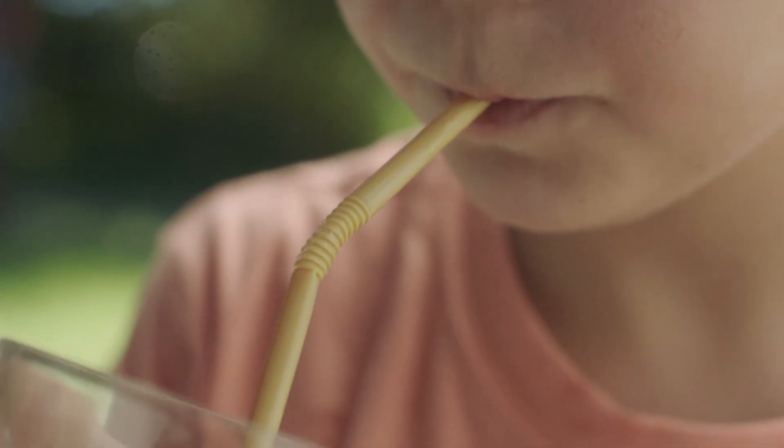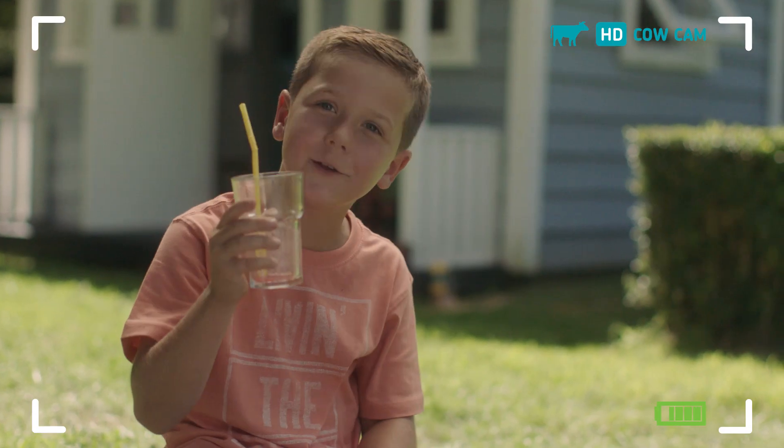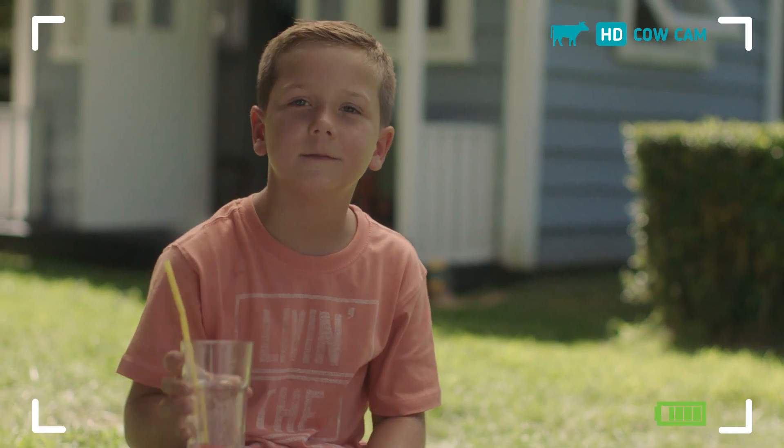Absolutely. This pipeline needs a refill on Rosie. Plenty more where that came from, mate.